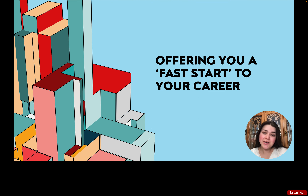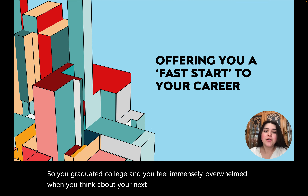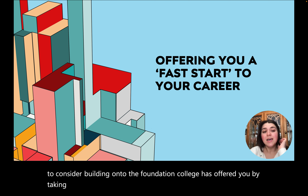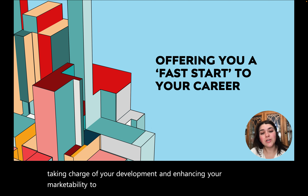You've graduated college and you feel immensely overwhelmed when you think about your next steps. Like many other grads, they feel the same anxiety swelling up. After college, it's really important to consider building onto the foundation college has offered you by taking charge of your development and enhancing your marketability to prospective employers when entering a new career field.